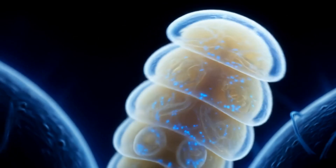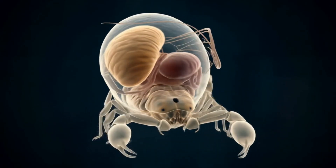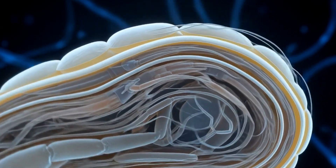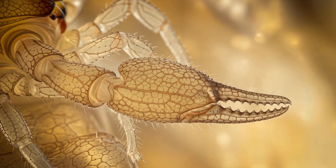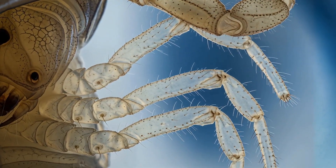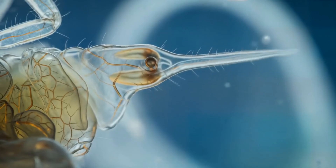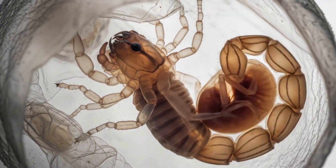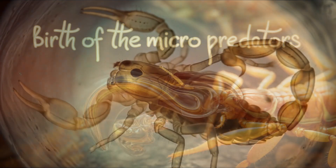Now let's fast forward a bit. The embryo is starting to take shape, and it's honestly mind-blowing. You've got these three main layers forming — one for the skin, one for muscles, and one for nerves. It's like the scorpion is being 3D printed inside its mom. But what's really cool is that even before it's born, this little guy is already getting its predator features — claws, legs, and yes, that famous stinger. It's all there, just in miniature. The embryo is already flexing its muscles and testing out its armor, like a tiny gladiator preparing for battle, all while still inside its mom.